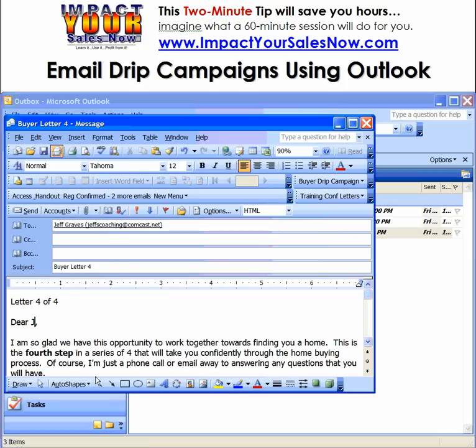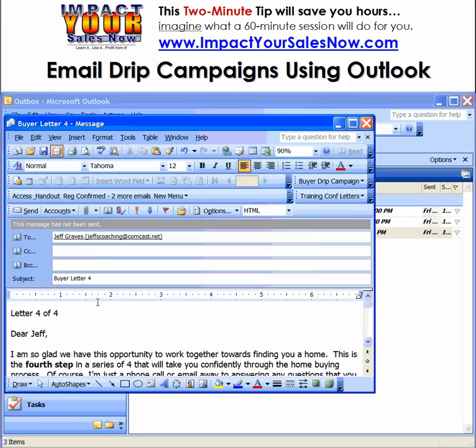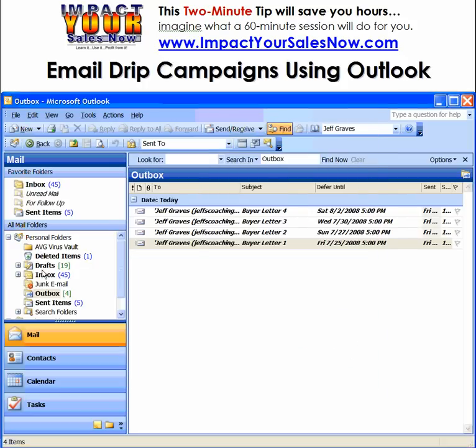Last letter — or email, I should say. This one will be going out 8/02. Send. Now if we take a look at my outbox here.